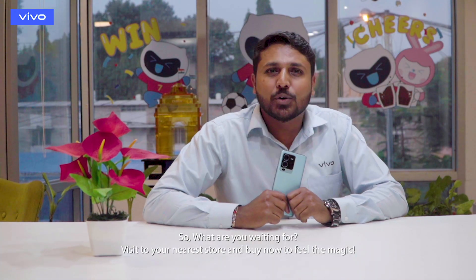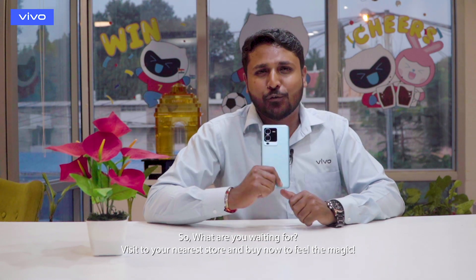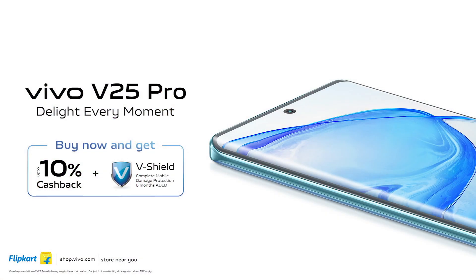So what are you waiting for? Visit your nearest store and buy now and feel the magic. November 13th.